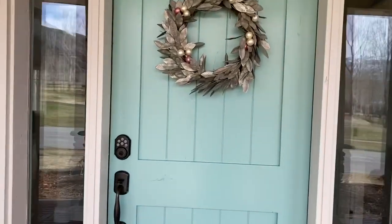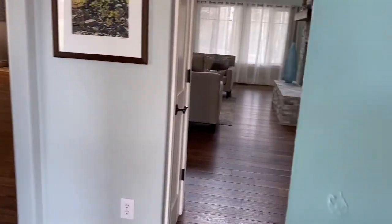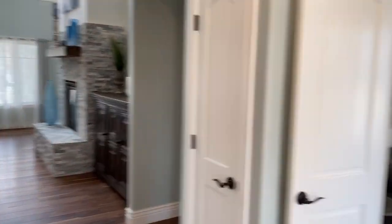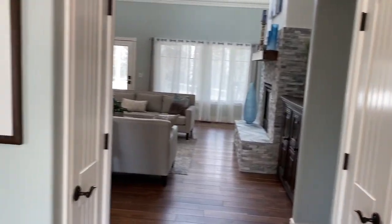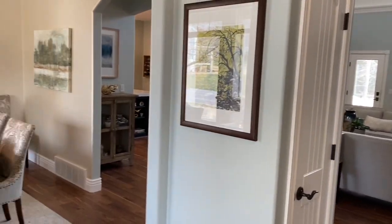Welcome to 1312 Dutch Fields Parkway in Midway, Utah. I'm the listing agent Katie Noble with Summit Sotheby's International Real Estate and I'm also the owner of this home. This is a five bedroom, four and a half bathroom residence that has been beautifully renovated.